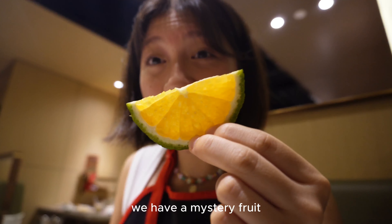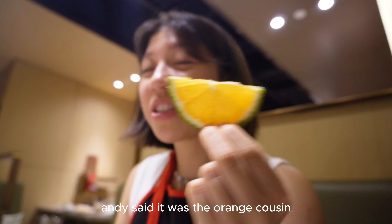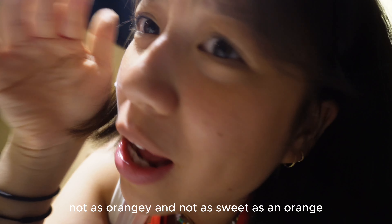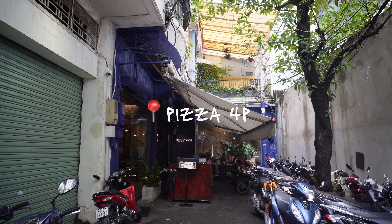Actually the dancing makes this even better, I give it 11 out of 10. We have a mystery fruit — it's green on the outside but it looks like an orange and they said it was the orange's cousin. Not as orangey and not as sweet as an orange.